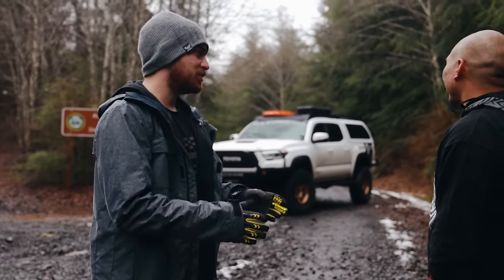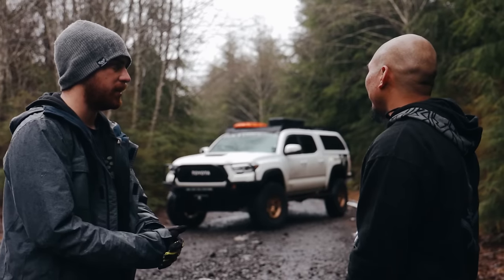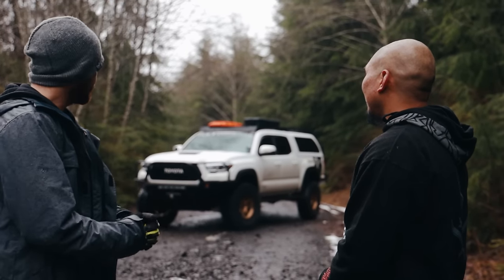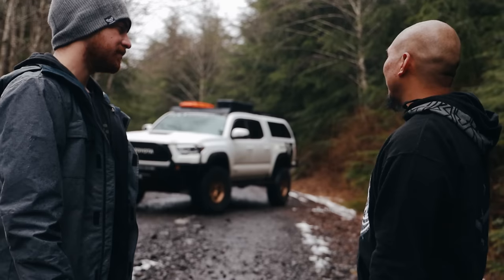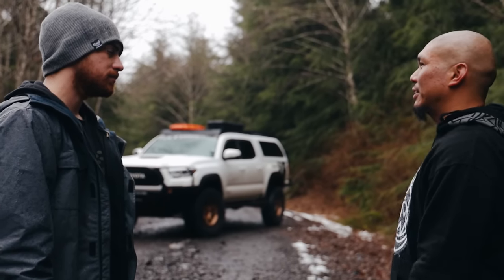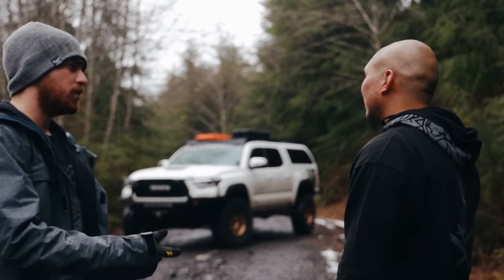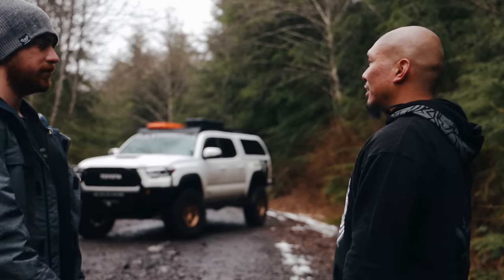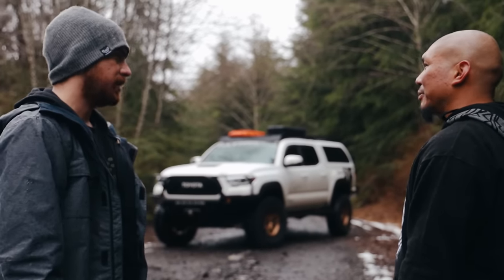Did you have to do any body mount chop for it not to rub? I know you have the CBI front bumper so you got that out of the way, but what about the rear — did you do a body mount chop? Yeah, I did the body mount chop. My buddy Nick from AdventureFad did it — he's out of Vancouver, Washington. Did you do it the same way that Paul and Brad did it where they took everything off? No, I just had him trim as much as he could.